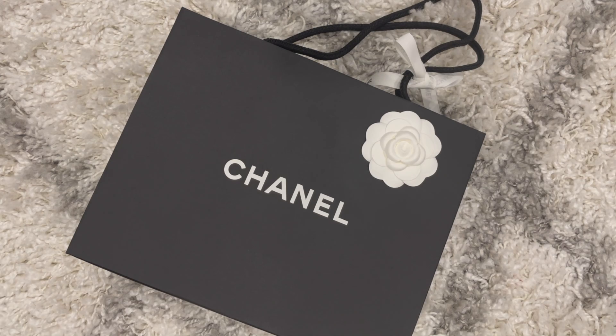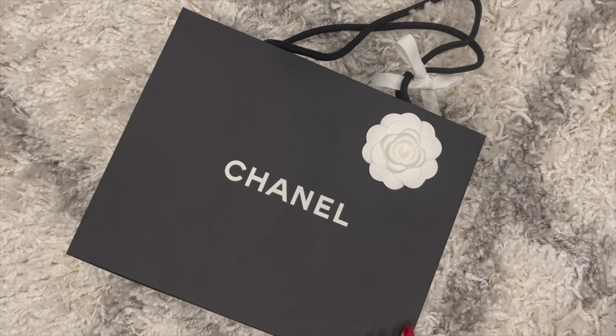Hi guys, welcome back to my channel! Today I have a very exciting Chanel 22C unboxing for you. This is the item that everybody is looking forward to purchasing — it is a unicorn item and it is a unicorn color. Are you guys ready to see what this is and how I was able to get this item?